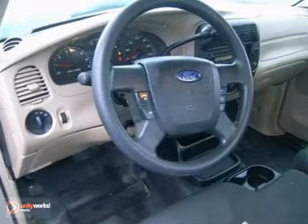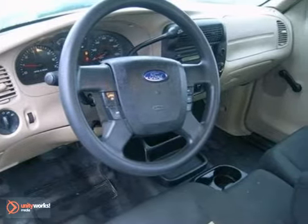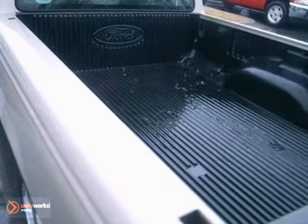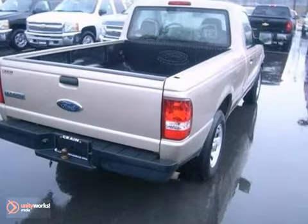With a tire pressure monitor, engine immobilizer, four-wheel anti-lock brakes, trailer wiring, a fleet-side bed, and an AM-FM audio system, this affordable compact pickup can be yours.